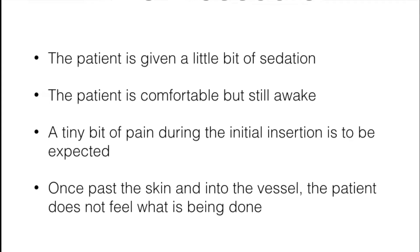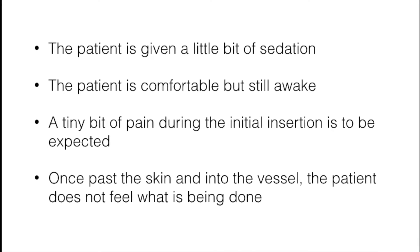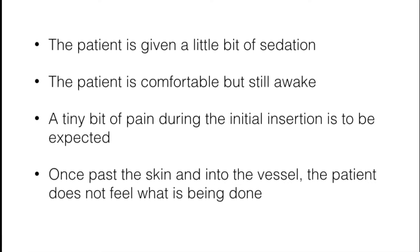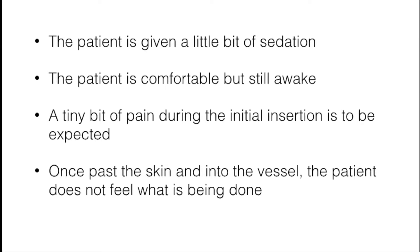And we give local anesthesia. A tiny bit of pain where we go in is invariably to be expected, but beyond that, most patients really don't feel anything. Once we go past the skin into the vessel, the inside of vessels for the most part is totally insensitive and does not feel what we're doing, which is very good.